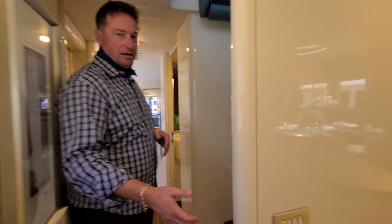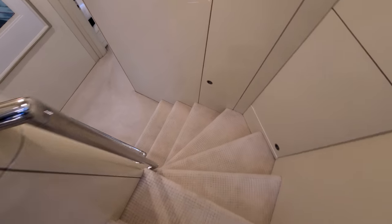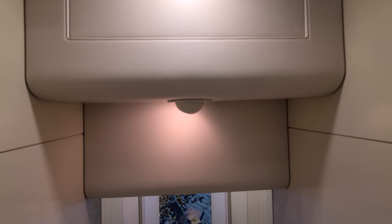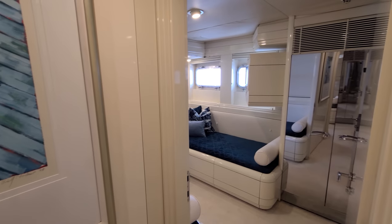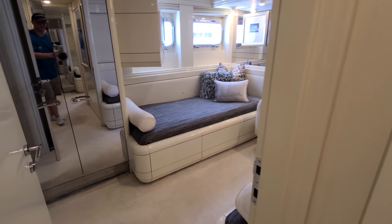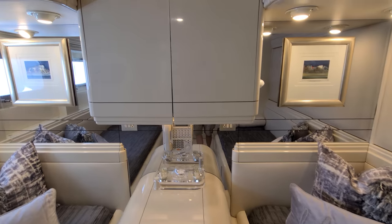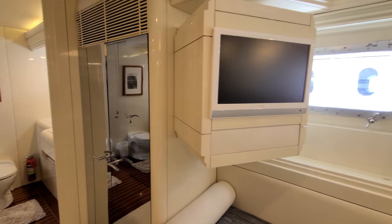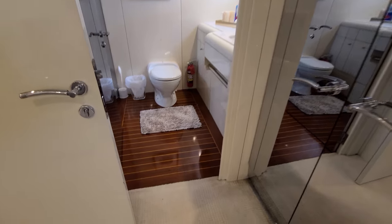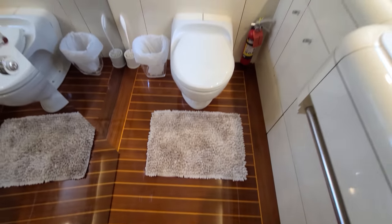Downstairs are two additional guest cabins — both mirroring cabins, identical. Both have a twin configuration that could easily be converted to a slider to make a queen bed, and they both have their own ensuite. Same beautiful teak-and-cherry wood floors followed through in the heads downstairs as you saw upstairs.